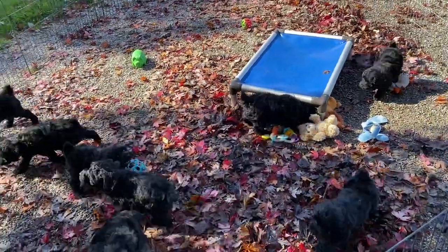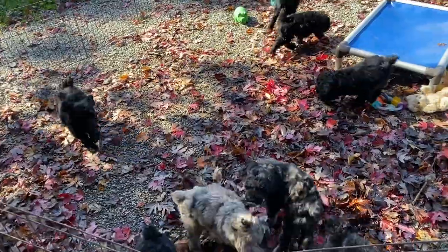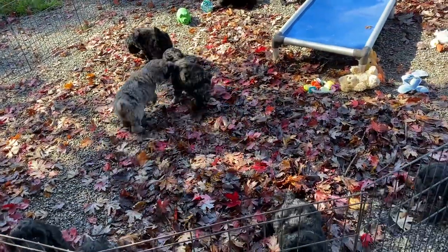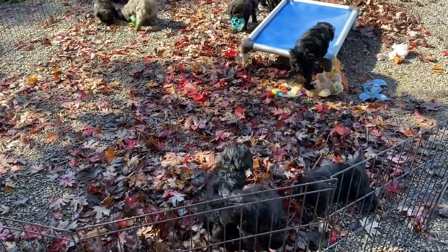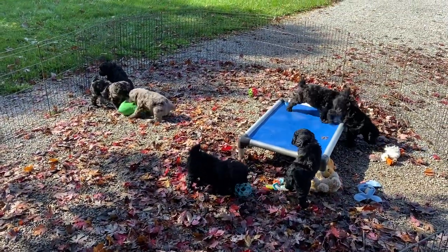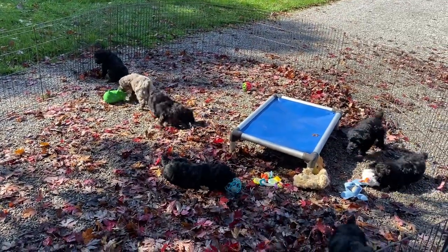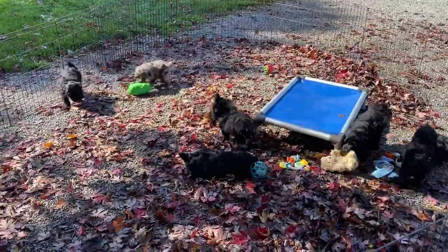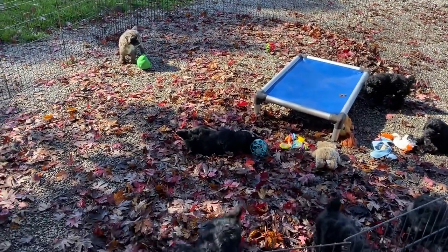Good afternoon. We go from rain and cold in the 40s and a hard frost to hot, and have to put black puppies in the shade. This is Windy Hill Kennel. We are located in central Ohio, and if you're seeing this for the first time on YouTube, this litter is sold.